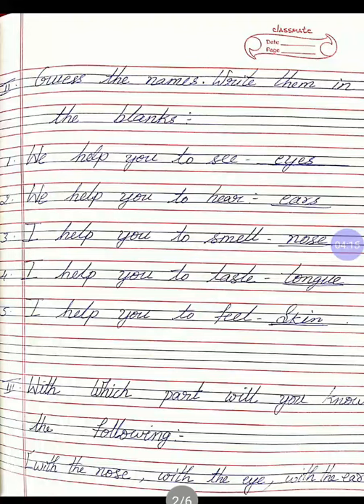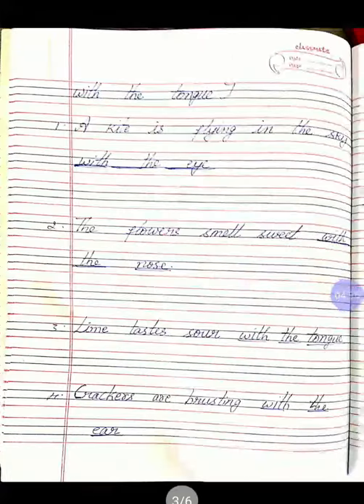Next, third activity: with which part will you know the following? The options given in the bracket are: with the nose, with the eye, with the ear, and with the tongue. First question: a kite is flying in the sky. With which part will you know that? You will know with the eye. Second: the flower smells sweet. Answer is with the nose.